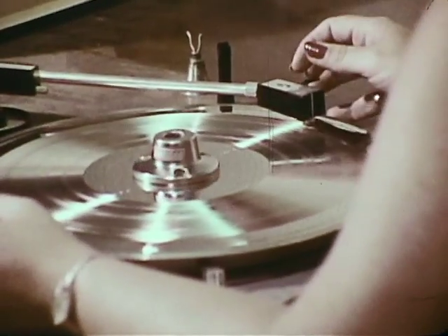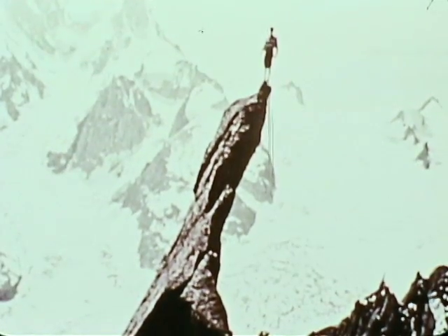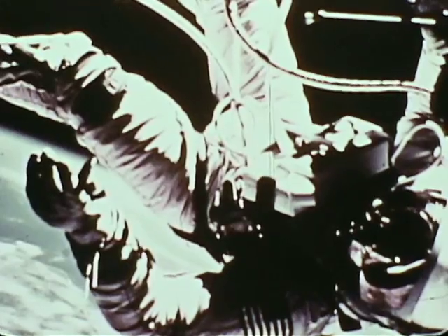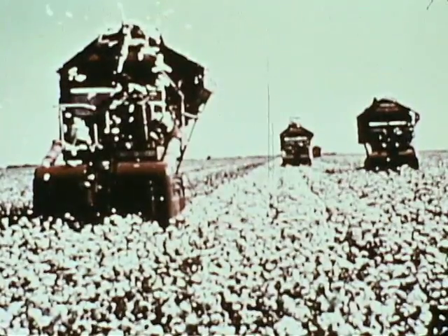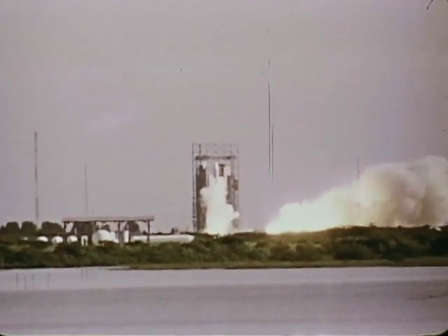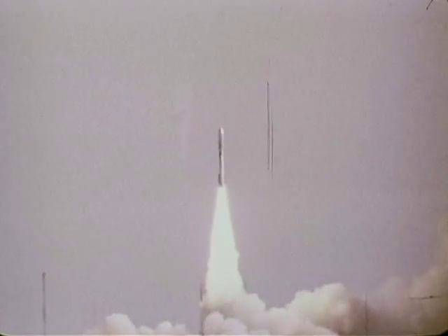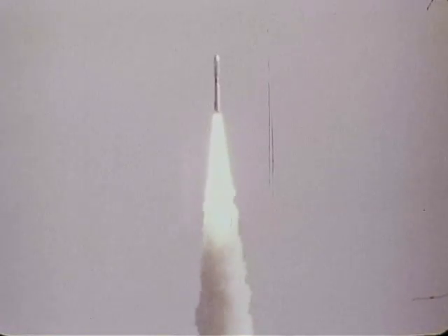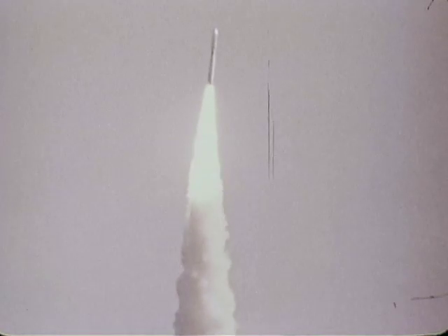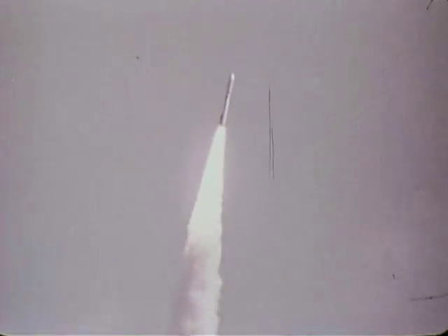Hello from the children of planet Earth. The sounds of weather, surf, birds and other animals, and almost 90 minutes of music from around the world. Finally, here in part, is the text of a printed message from the President of the United States on the chance that someone is out there: "This is a present from a small distant world. A token of our sounds, our science, our images, our music, our thoughts, and our feelings. We are attempting to survive our time so we may live into yours. We hope someday, having solved the problems we face, to join a community of galactic civilizations. This record represents our hope and our determination, and our goodwill in a vast and awesome universe."